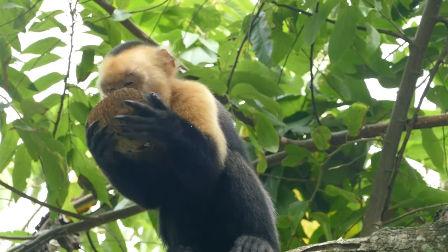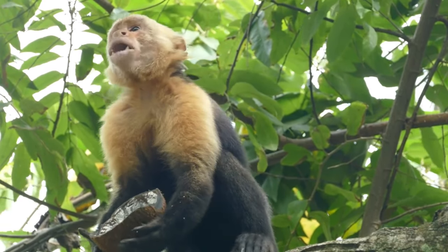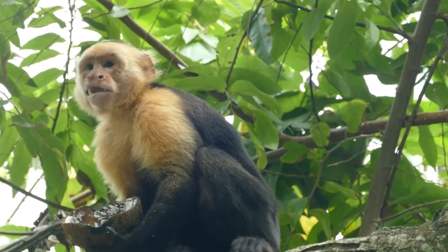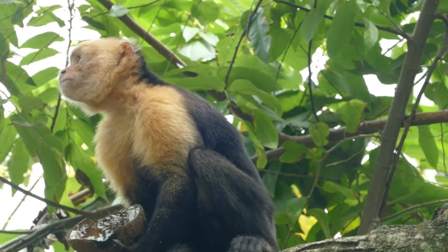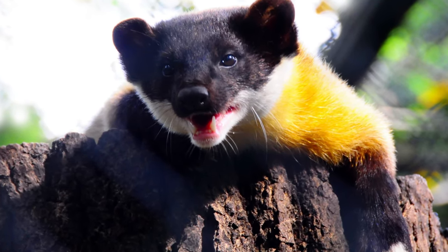Welcome to the wilderness, where nature thrives and surprises us with its incredible diversity of creatures. Today we're going to explore the world of the yellow-throated Martin and talk about the secrets of this elusive and fascinating animal.